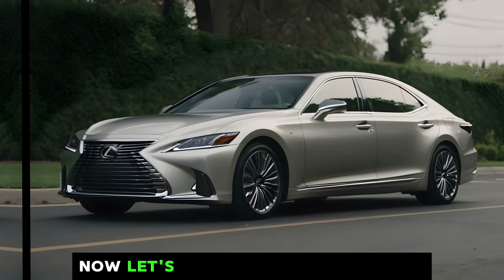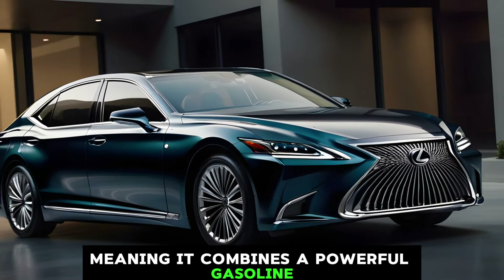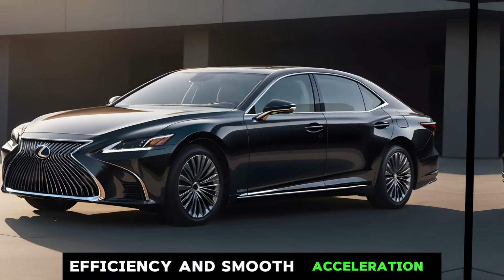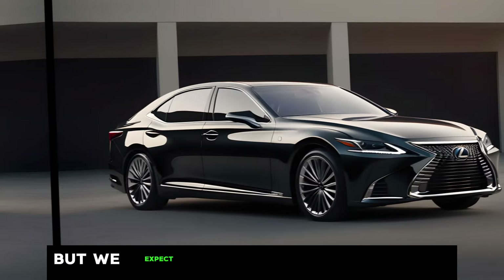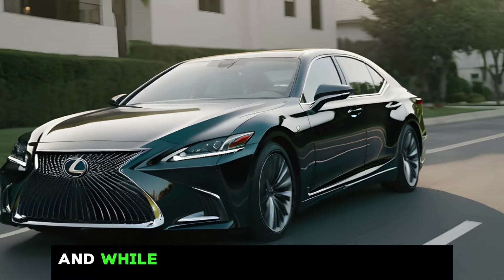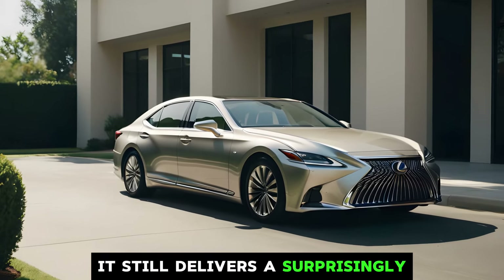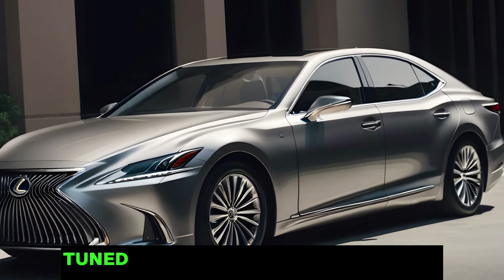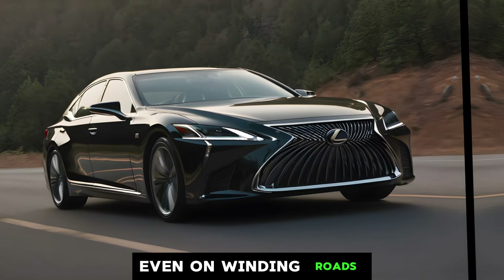Now let's talk about performance. The LS 500h is a hybrid, meaning it combines a powerful gasoline engine with an electric motor for exceptional fuel efficiency and smooth acceleration. Lexus hasn't released the official specs yet, but we expect it to offer a significant improvement over the previous model. And while the LS isn't designed to be a sports car, it still delivers a surprisingly exhilarating driving experience. The suspension system has been fine-tuned to provide a balance between comfort and handling, so you can enjoy a smooth ride even on winding roads.